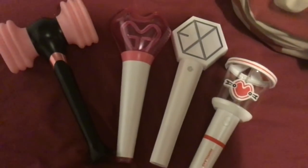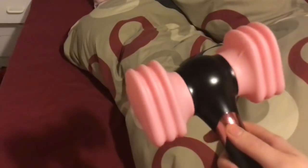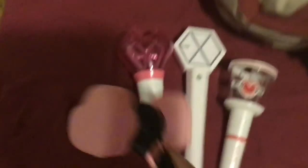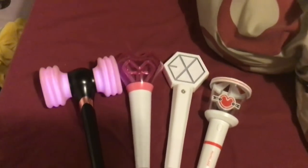These are all the lightsticks I have. I bought all of them online apart from the Blackpink one, which I bought at the concert. It lights up — I don't have batteries for my other ones. So those are all my lightsticks.